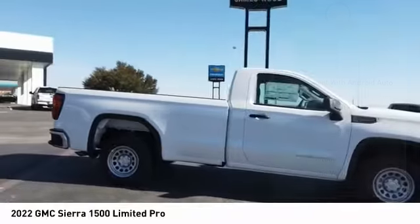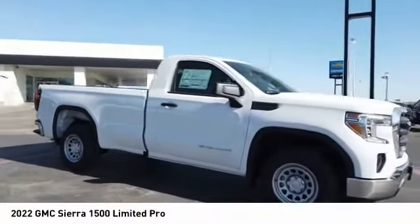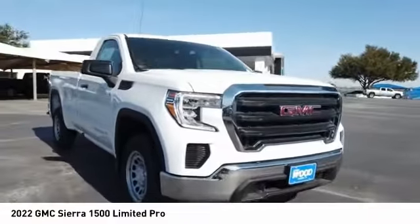Rear step bumper. Braking assist. Power brakes. Rear view camera. Audio radio. Touch screen display.